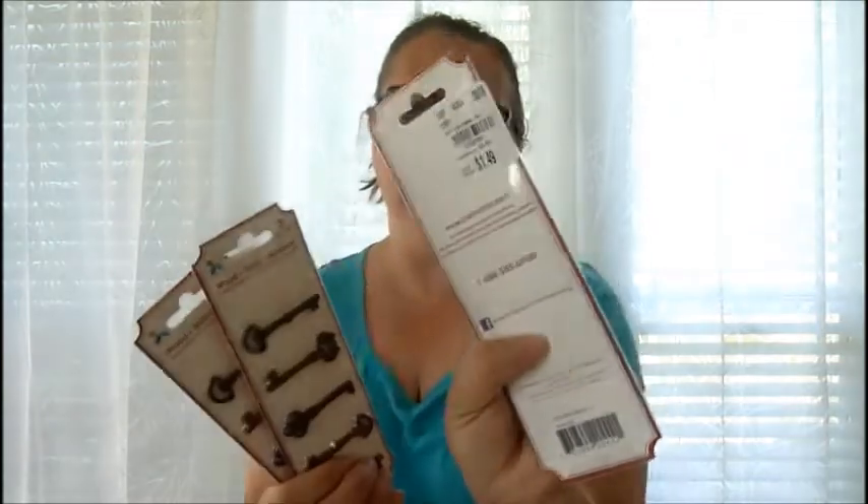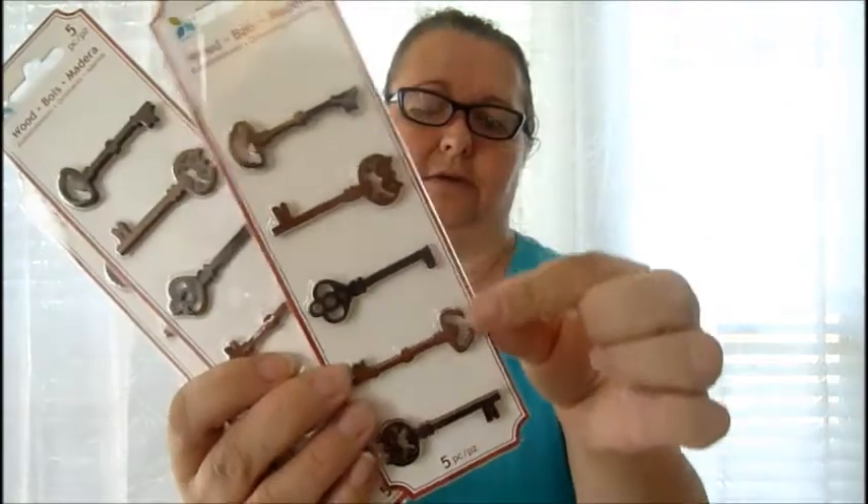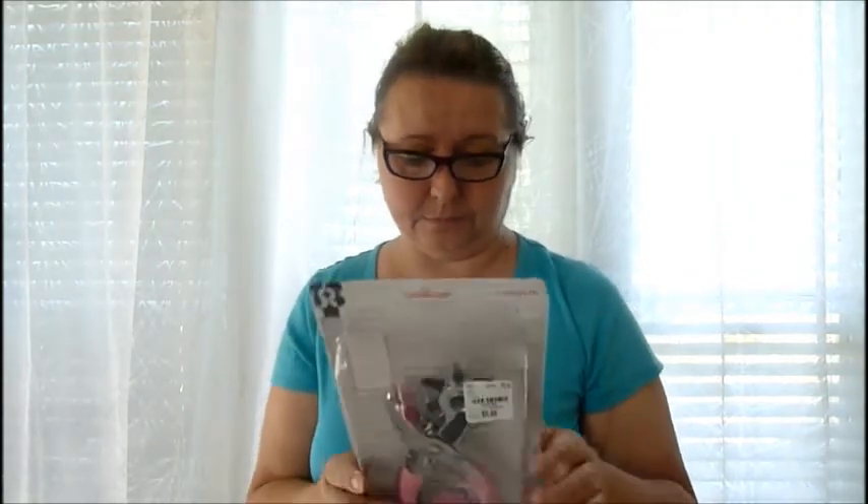I picked up some wood keys — $1.49 for five. They're made out of wood with very intricate details. I really like these and picked them up for more projects, which I can't wait to share. DIY projects are coming, I promise!